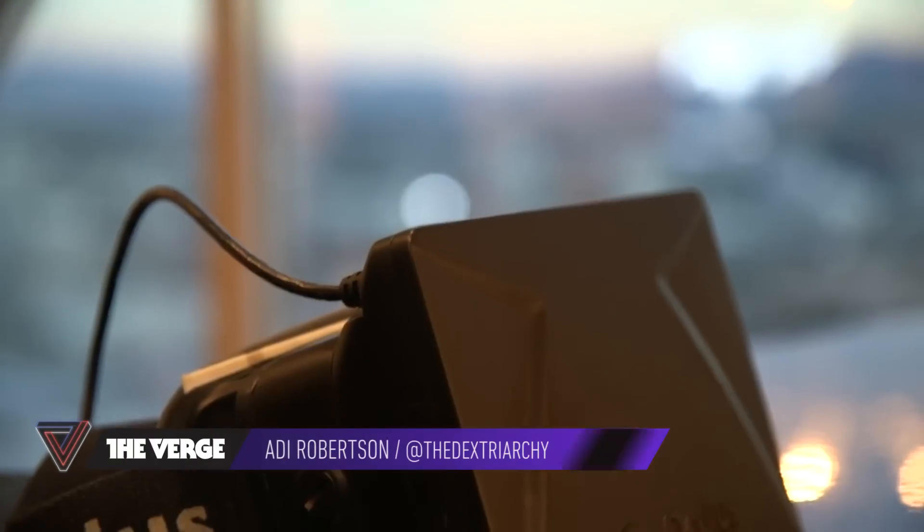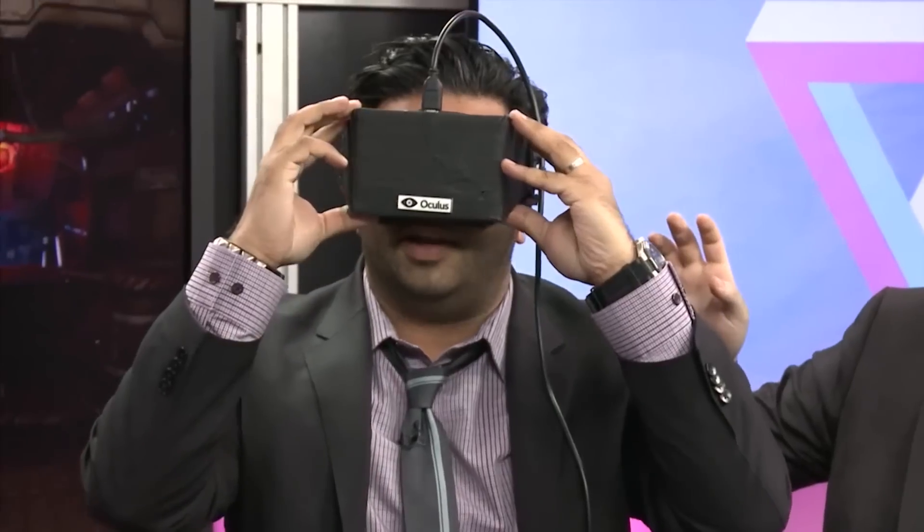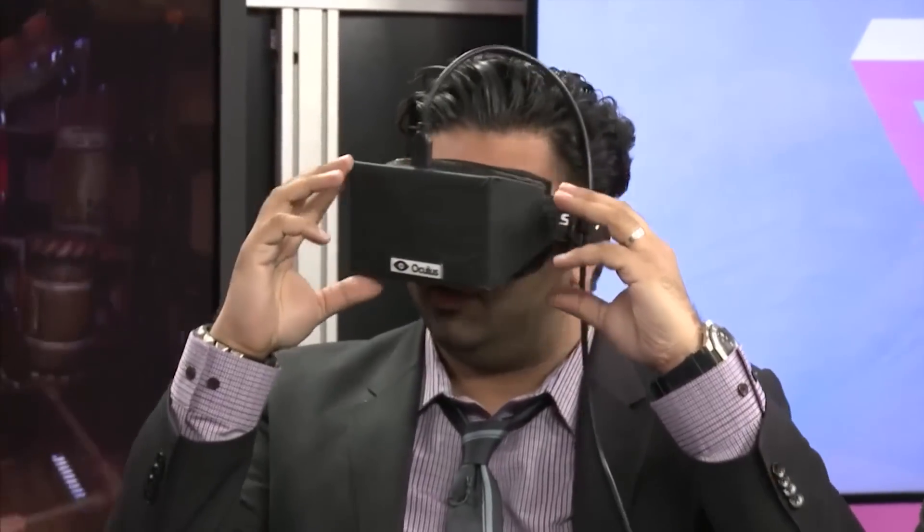This is Addy with The Verge. One year ago, I saw the Oculus Rift virtual reality headset for the first time. It was impressive, but there were some obvious problems. You couldn't turn your head without the world blurring, and the low resolution meant everything looked like it was behind a screen door.